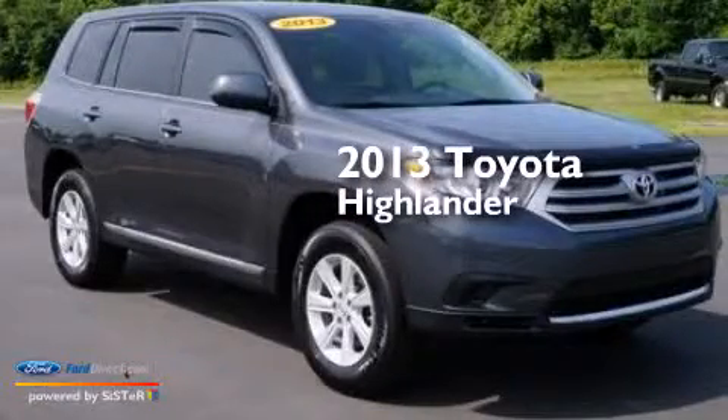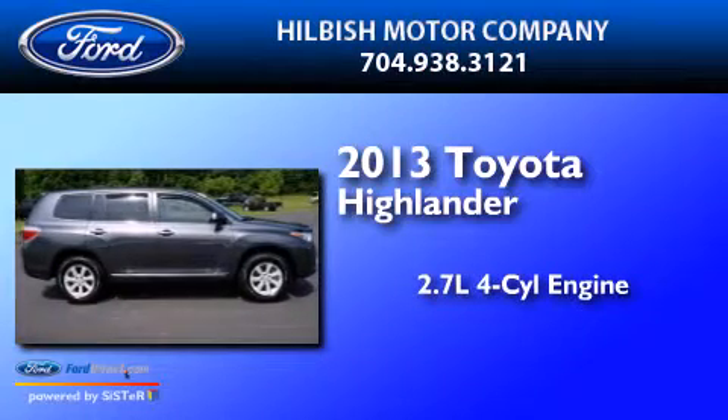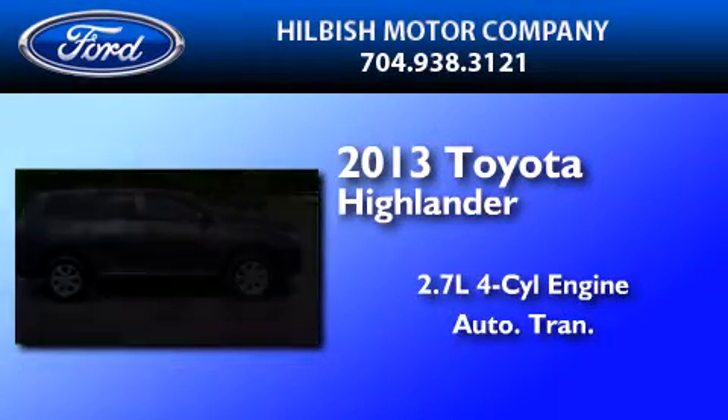This is a 2013 Toyota Highlander. It has a 2.7-liter four-cylinder engine and an automatic transmission.